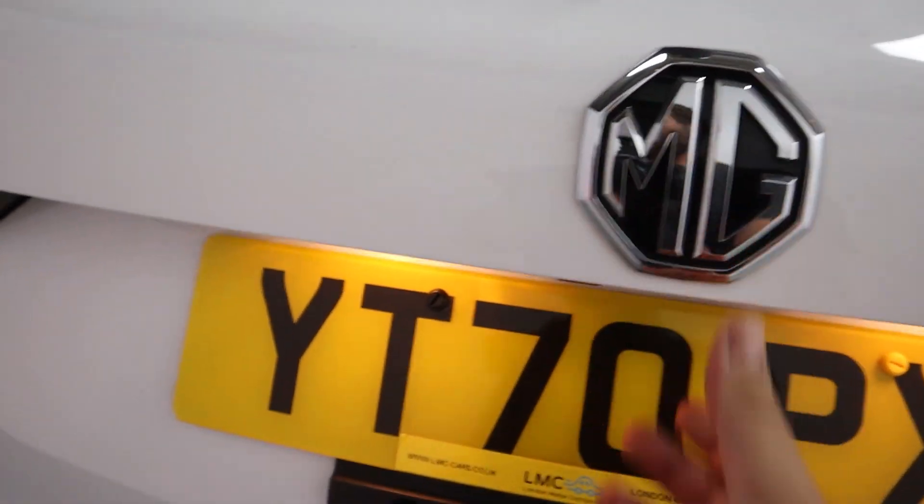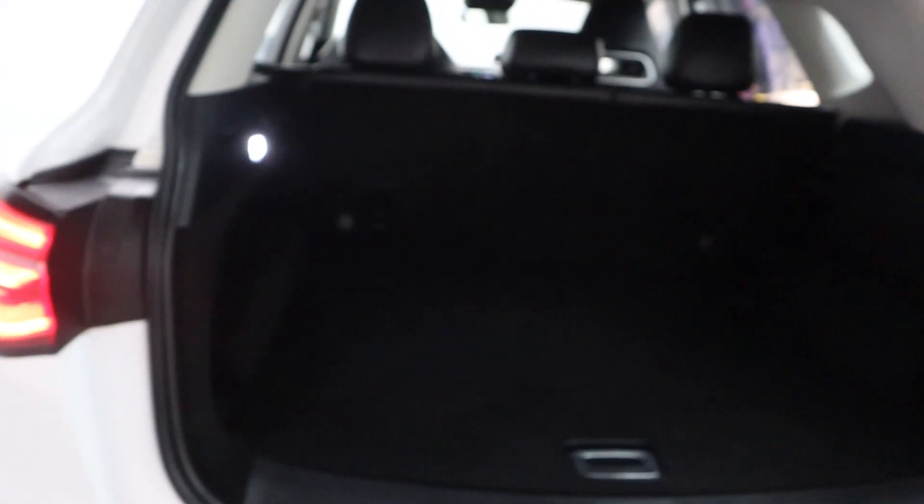The car also benefits from an automatic tailgate, lifting up and revealing plenty of space inside — nicely lit as well. Perfect for day to day use.